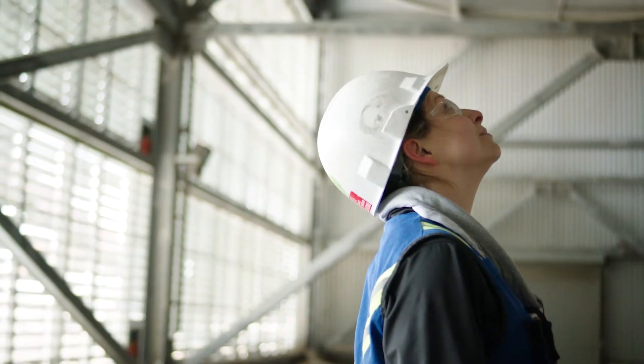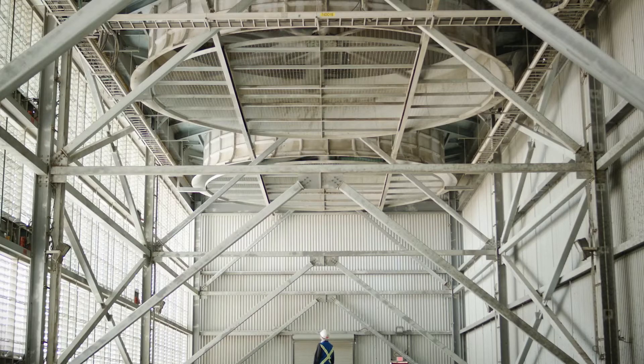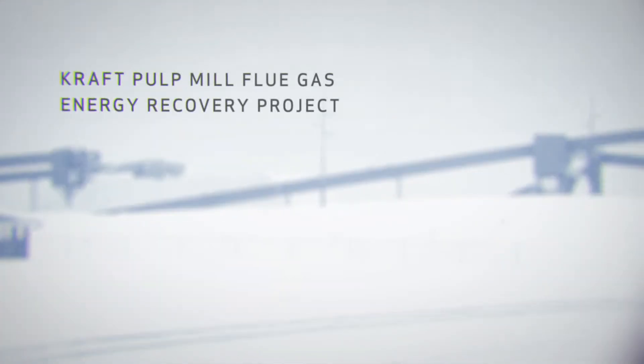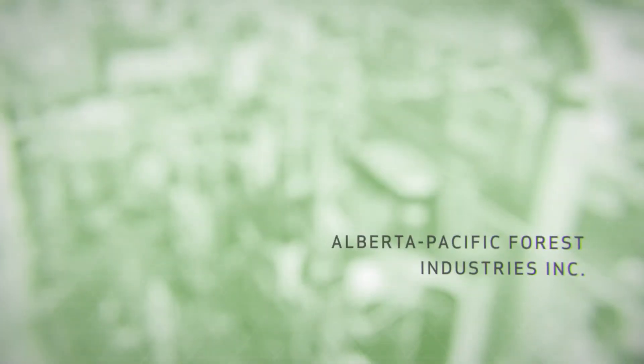I truly would like to call this not just a pulp paper company, but a pulp and power company. Alberta Pacific Pulp and Power Division is kind of our goal and our dream — to say that we're into power in a bigger way and we are supporting the grid on a continuous basis with green power.